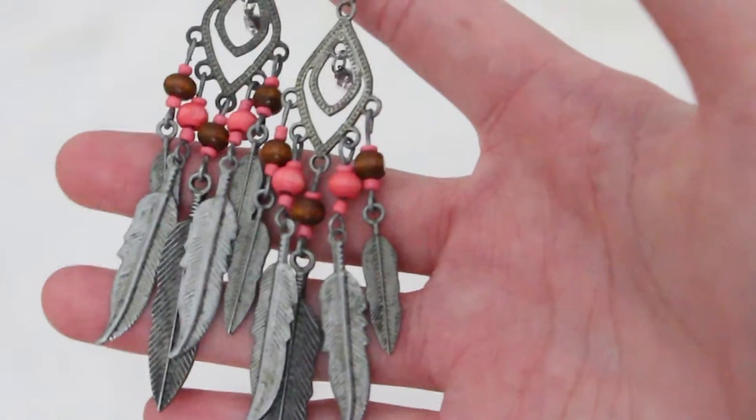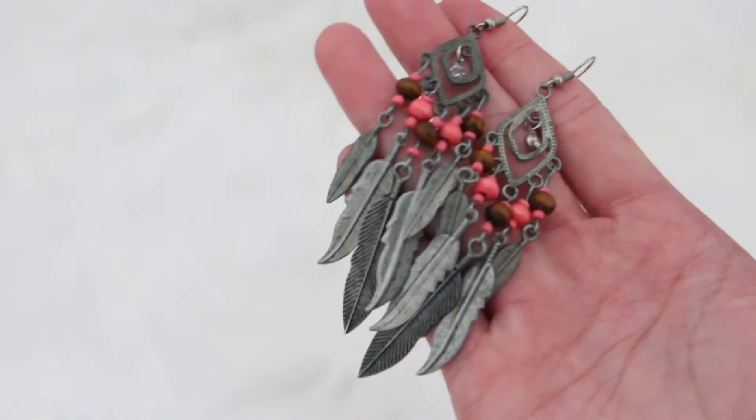For my next favorite, it is these earrings right here. There are feathers, beads, and a little diamond in the center, and they're very dangly. I love dangly earrings — they make you look a little bit more put together than you actually are.